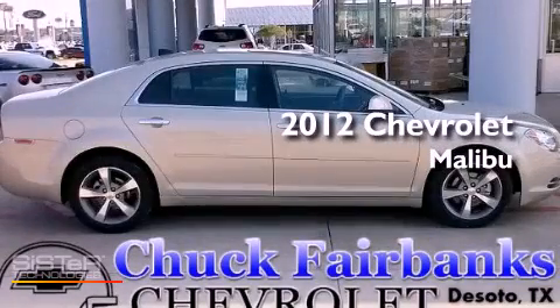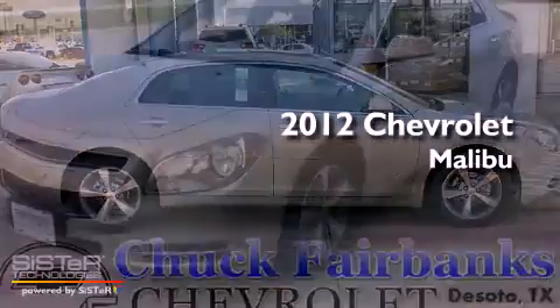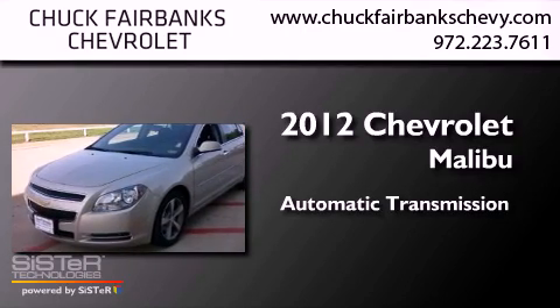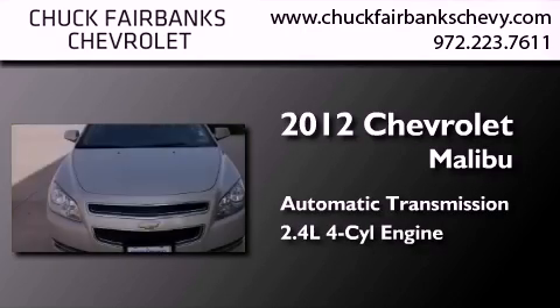This is a certified pre-owned 2012 Chevrolet Malibu. This car has an automatic transmission and an inline four-cylinder engine.